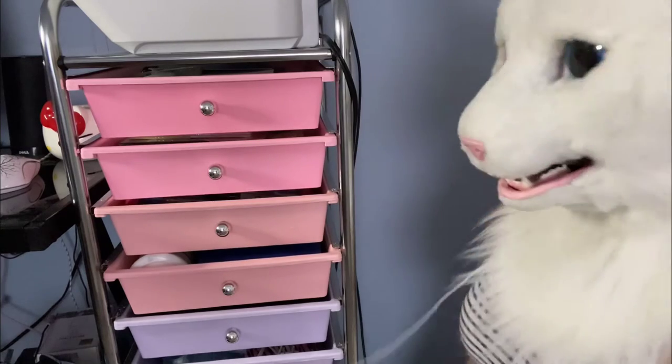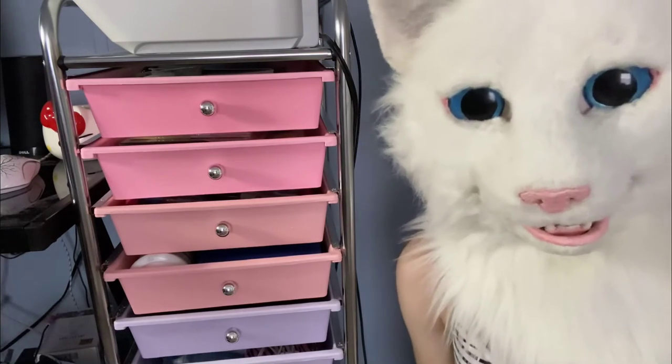Hey guys, what's up? Today I thought I'd show you an art supply collection tour.